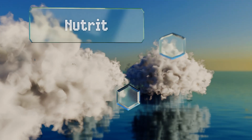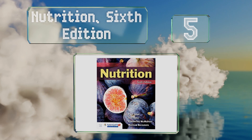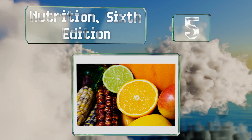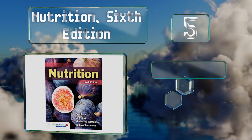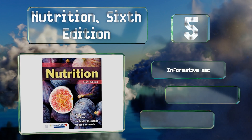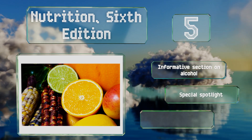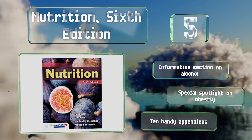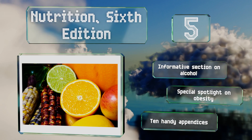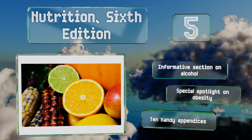At number five, Nutrition, Sixth Edition offers a comprehensive introduction to the concepts, guidelines, and functions of the science. It boasts a 'Getting Personal' feature which encourages readers to apply what they learn to their own lives, in addition to plenty of helpful FYI boxes. It includes an informative section on alcohol, a special spotlight on obesity, and 10 handy appendices.